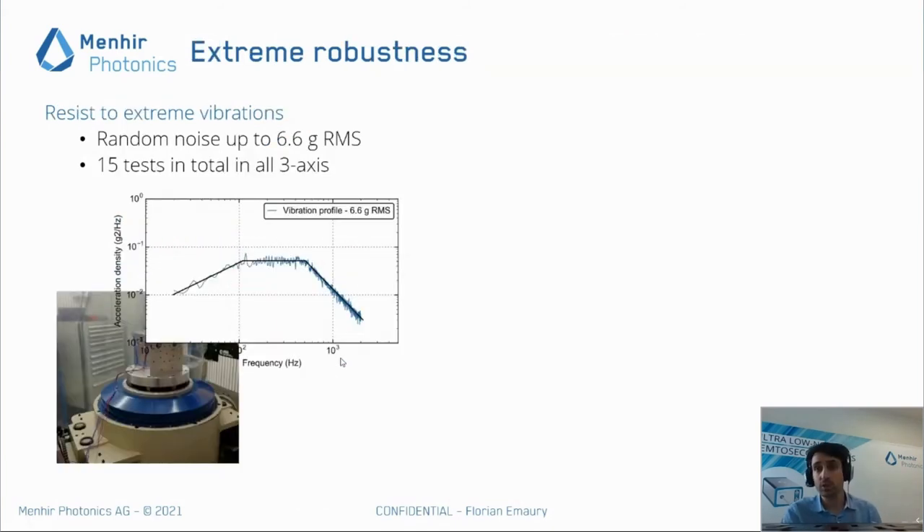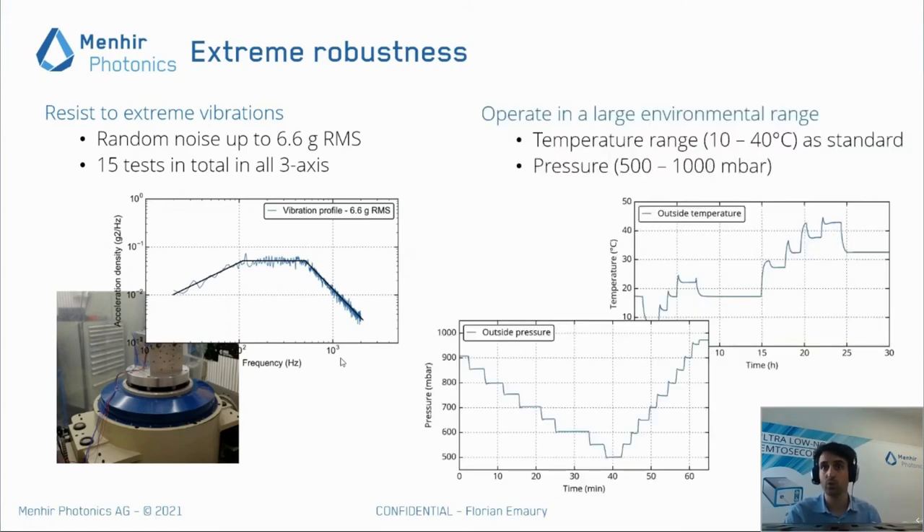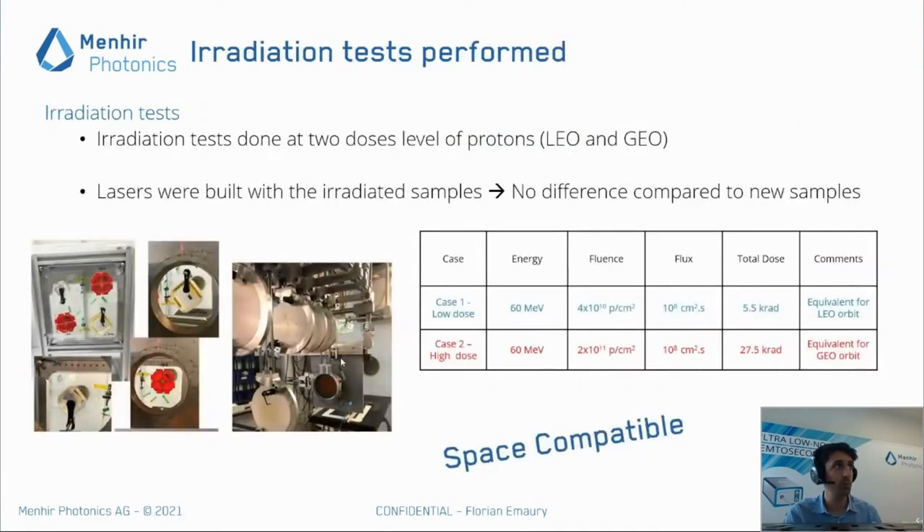Beyond a prototype, we have developed a real product. For example, we performed vibration tests up to 6.6g, equivalent to launching a laser into an Ariane 5 rocket, demonstrating the robustness of our system and assembly technique. We have also made many temperature and vacuum tests to show space accountability. More recently, we did irradiation tests with low and high doses of protons to simulate LEO and GEO positioning, and the critical components in our laser were not degraded by such doses. This confirms that our laser is a space-compatible source for microwave generation.